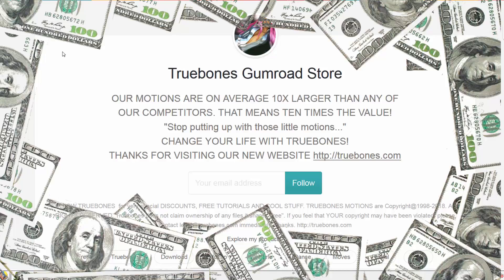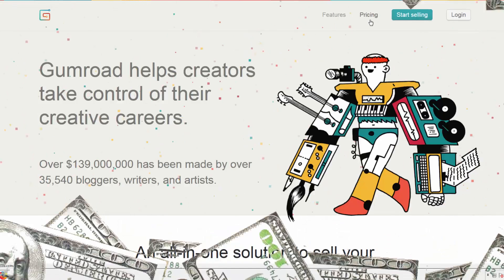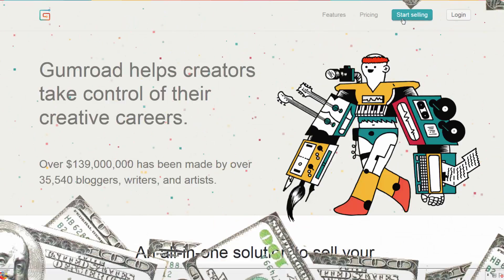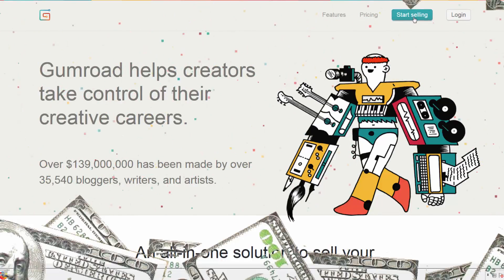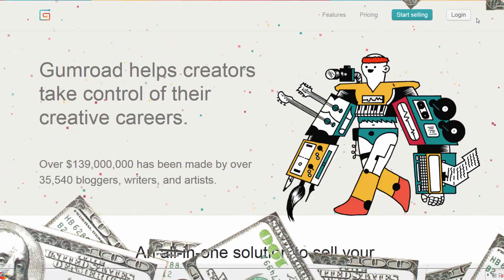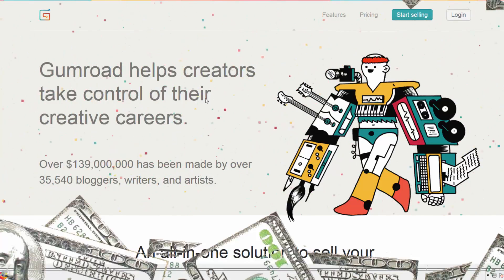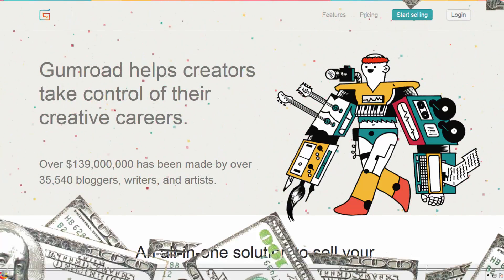The first thing you do to become a Truebones affiliate: step one, sign up for a Gumroad account. Just go to gumroad.com and create an account. You don't have to be a seller, but you can make your own account. So just log in and make an account. Step two: send me your email address so I can enter you as an affiliate.